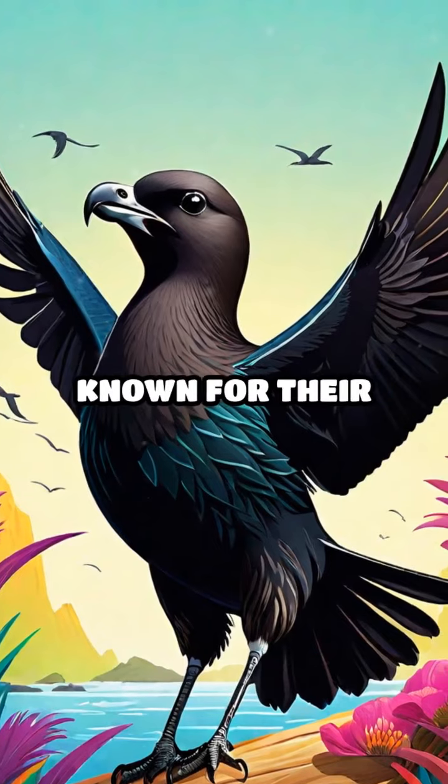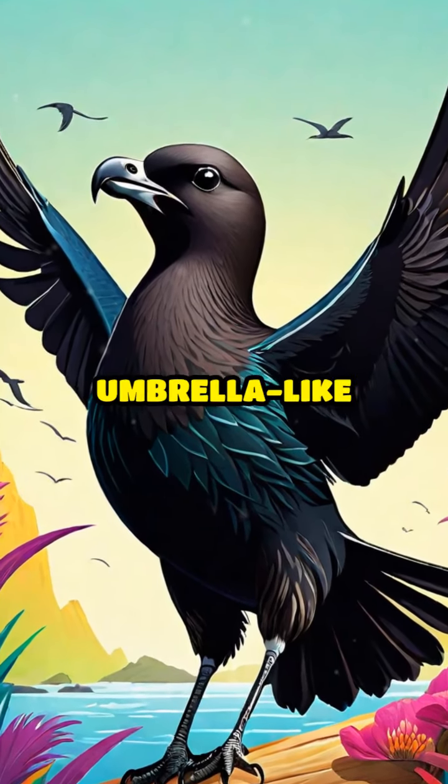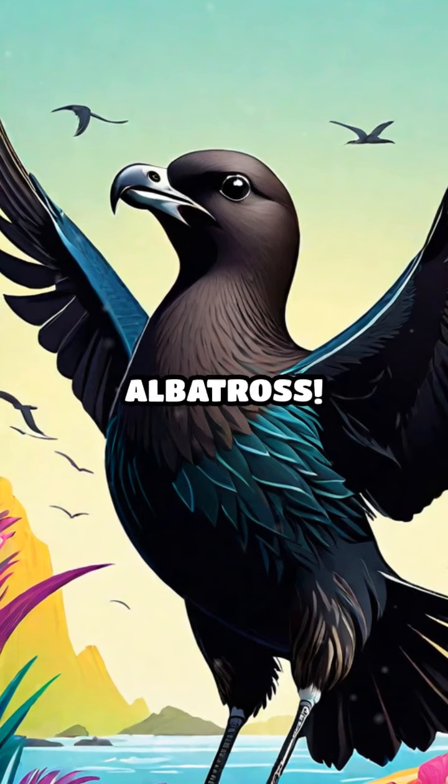T is for tern. These birds are known for their long migrations. U is for umbrella bird. They have a unique umbrella-like crest. V is for vireo. These small birds are excellent singers. W is for wandering albatross. They have the longest wingspan of any bird.